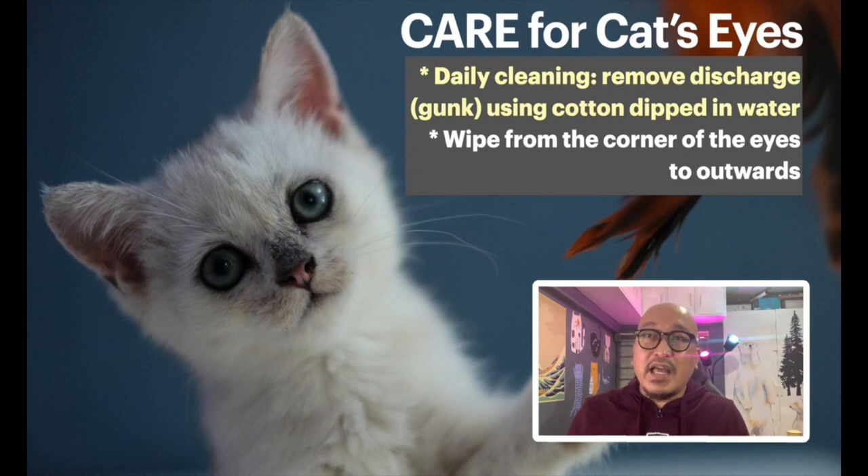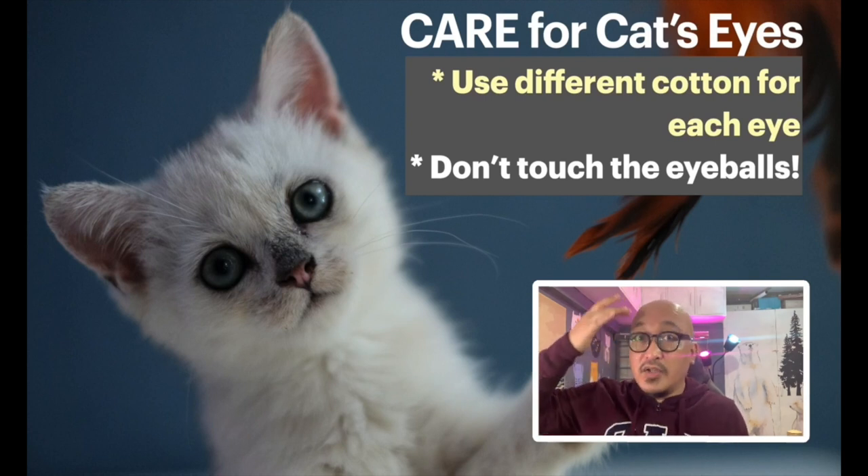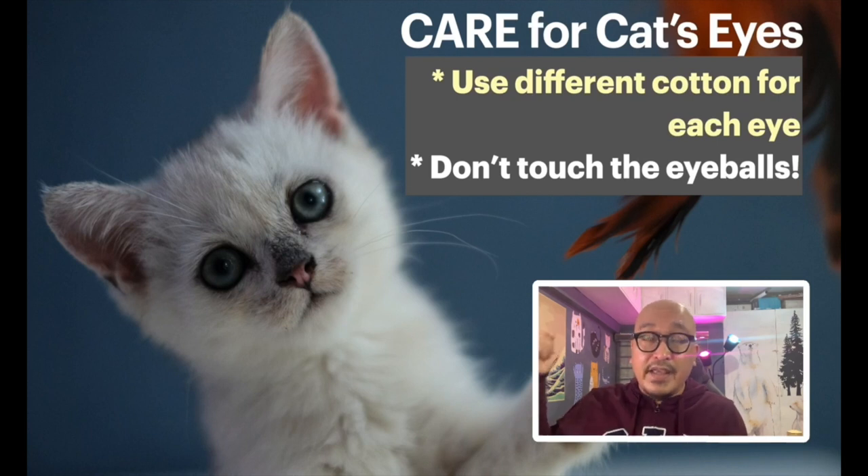Kittens are really sensitive and can have many kinds of irritation, which is why I have a routine for cleaning kitten eyes. I use cotton dipped in water and wipe from the corner of the eye all the way outward. After that, change the cotton, dip again, and repeat. Use different cotton for each eye and don't touch the eyeballs — just the outer eyelid, moving away from the eye.